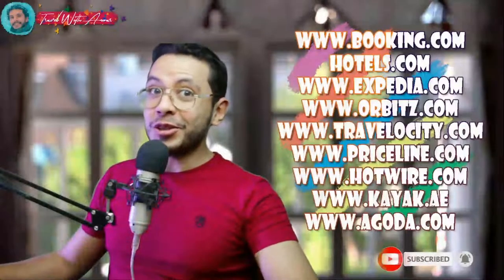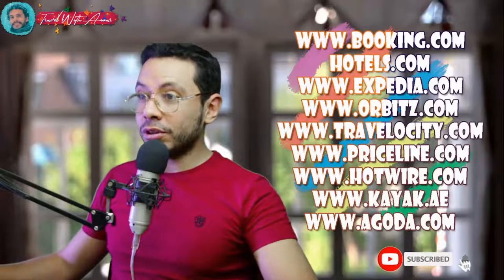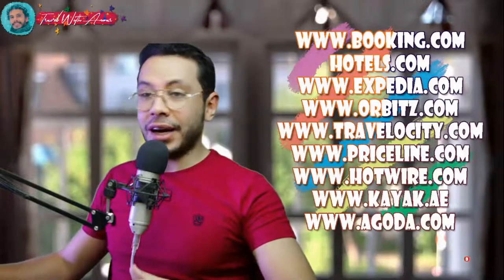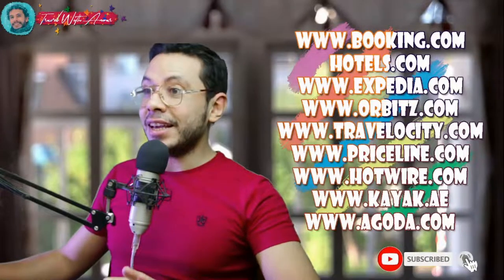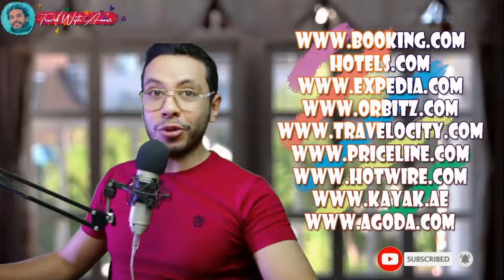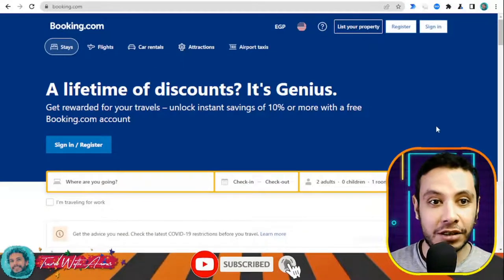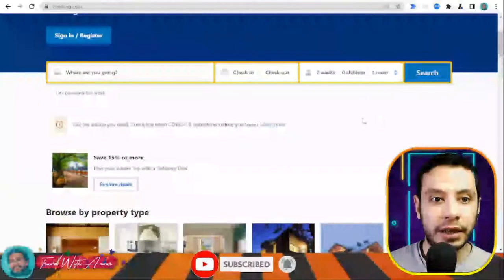I know some of you are not familiar with how to make a flight booking, hotel booking, or travel health insurance, so I will teach you step by step. There are many sites for hotel booking like Booking.com, Hotels.com, Expedia, Orbitz, Priceline, Hotwire, Kayak, and Agoda. In this video I will show you how to make your booking using Booking.com.